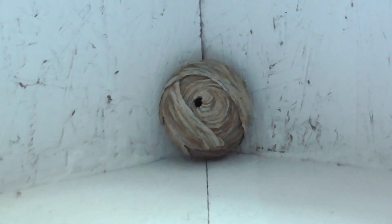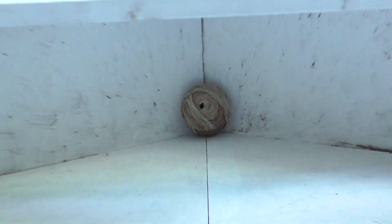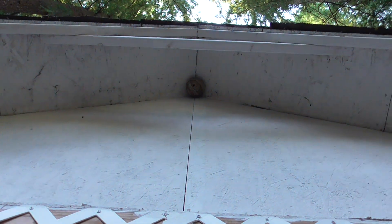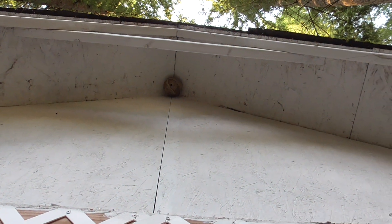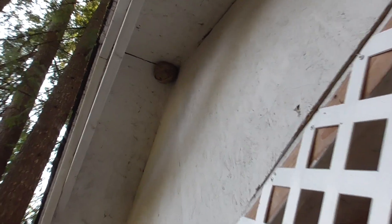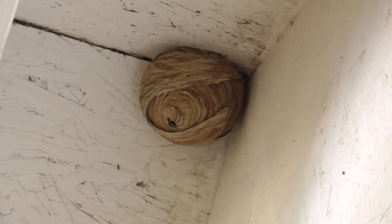I'll update you guys in the next one, but I thought I'd do it differently today. It's a really small one compared to the one we had here a couple years ago, and that one was even relatively small. From the other angle, that is the nest.